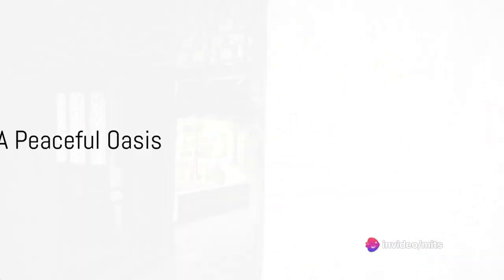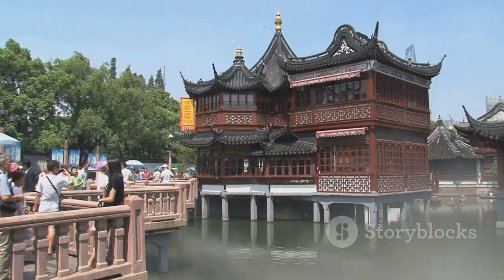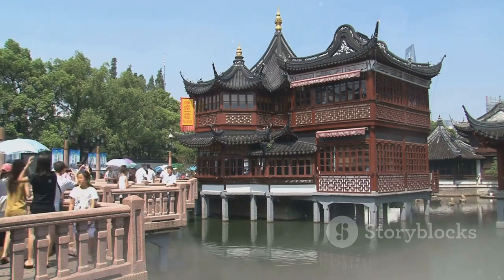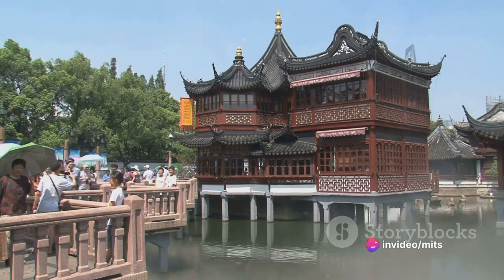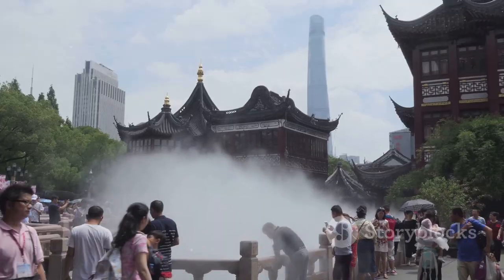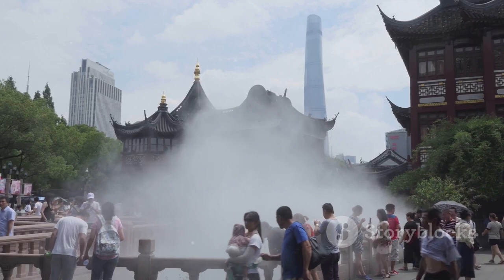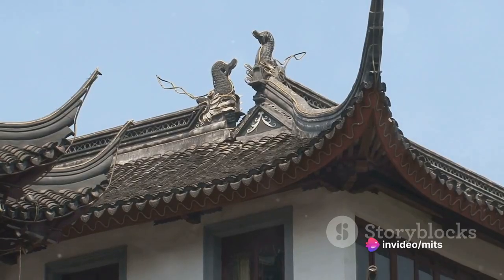At number 9 we have Yu Yuan Garden, a peaceful oasis amidst the city hubbub. This enchanting sanctuary, nestled in the heart of Shanghai, is a testament to Ming dynasty architecture, boasting intricate designs that captivate the eye and soothe the spirit. As you wander through the garden, you'll find yourself immersed in tranquility — the sound of water trickling down the rocks, the scent of blooming flowers, and the sight of ancient structures come together to create a serene atmosphere.